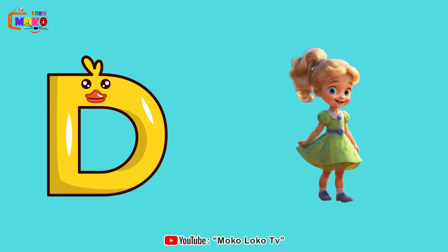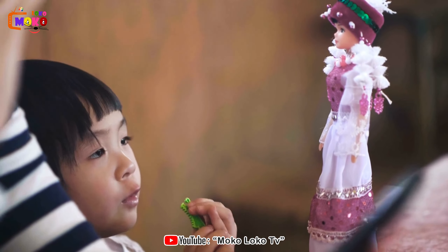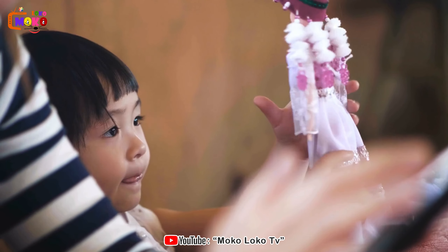D is for Doll. Doll. Enter the realm of play and creativity with adorable dolls that bring joy to children everywhere.